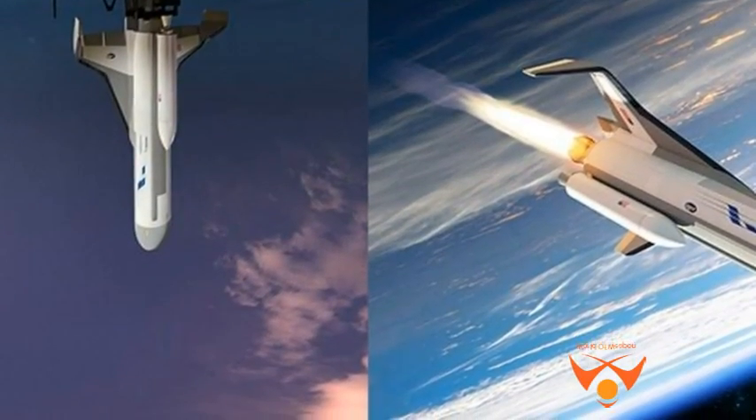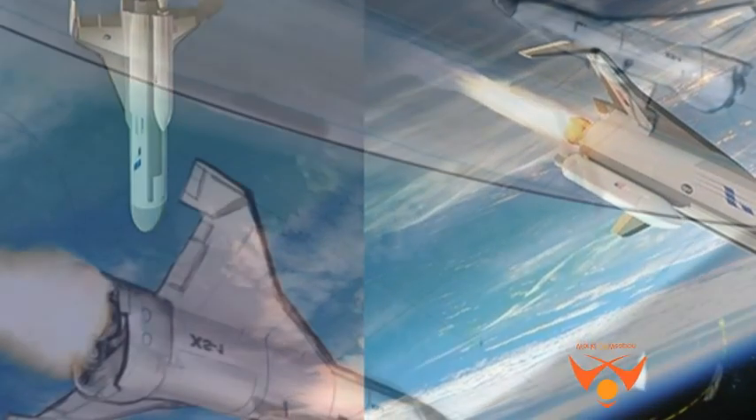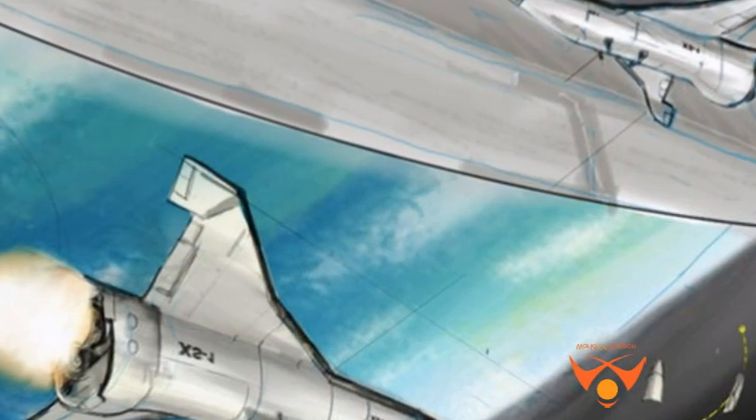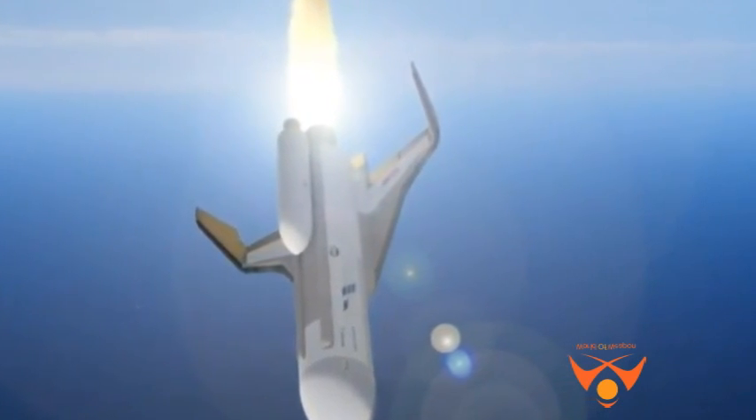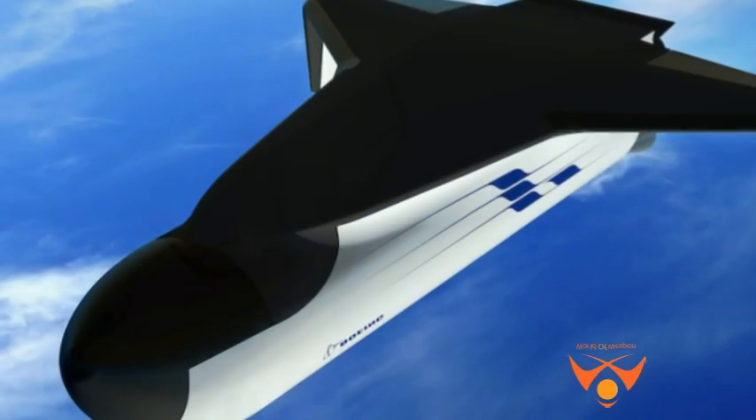Said Jess Spunnable, DARPA program manager: "We're very pleased with Boeing's progress on the XS-1 through Phase 1 of the program and look forward to continuing our close collaboration in this newly funded progression to Phases 2 and 3 fabrication and flight."